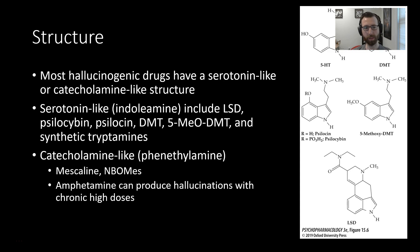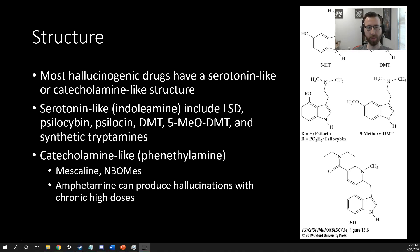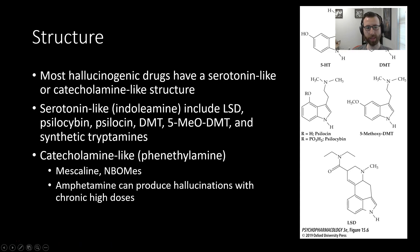Let's start off by talking about structure. Most hallucinogenic drugs have a serotonin-like or catecholamine-like structure. Serotonin-like, or indolamine, include LSD, psilocybin, psilocin, DMT, 5-MeO-DMT, and synthetic tryptamines.